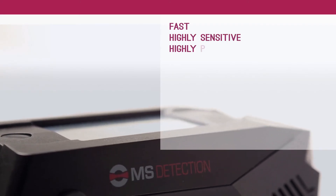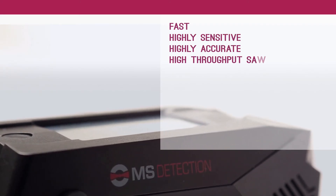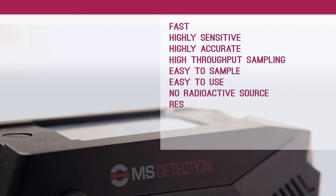The DuoScan by MS Detection: fast, highly sensitive, highly accurate, high throughput sampling, easy to sample, easy to use, no radioactive source.